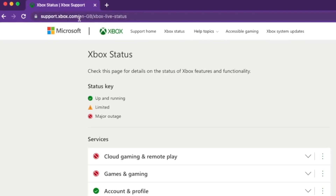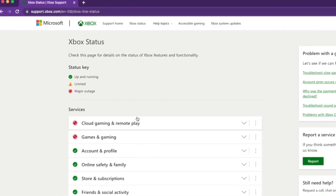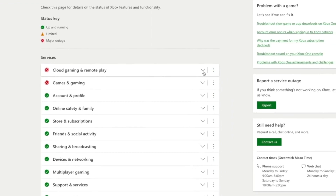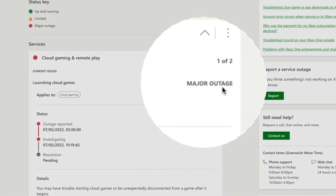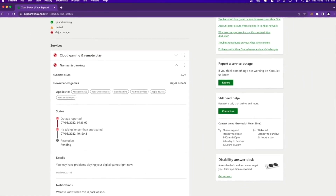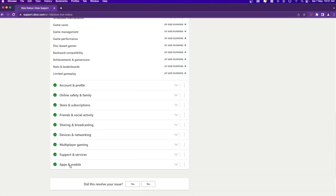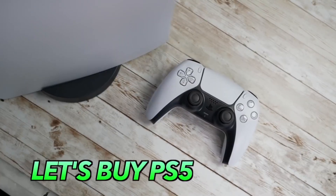I've given a link to a website where you can check the live status of Xbox servers. Here you can check each individual service whether it is working or not. As of right now you can see cloud gaming and remote play is facing a major outage, which is really bad. A red sign means no go — once the sign is green it is working perfectly fine. In this scenario there is nothing much you can do except wait for the servers to fix themselves.